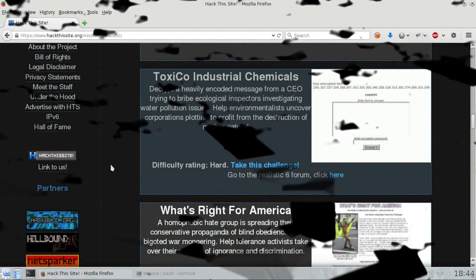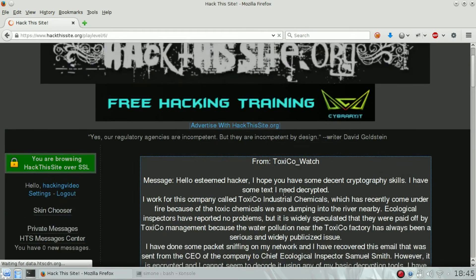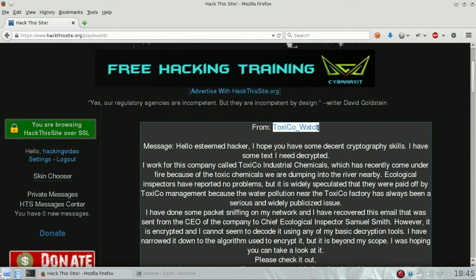Hello guys, welcome back to Realistic Challenge number six of Hack This Site, Toxigo Industrial Chemicals. Our scope is to decrypt a heavy-encoded message from a CEO and try to send it back to the guy who asked us for help, so to Toxigo Watch.